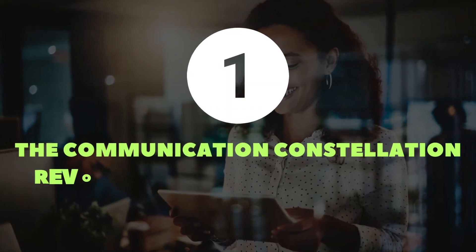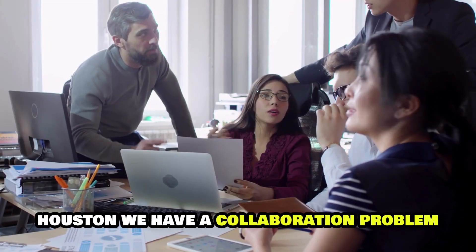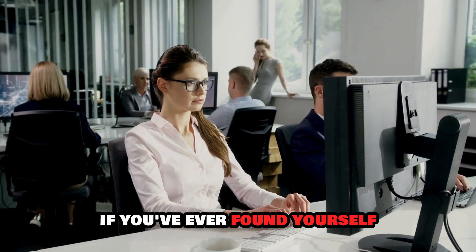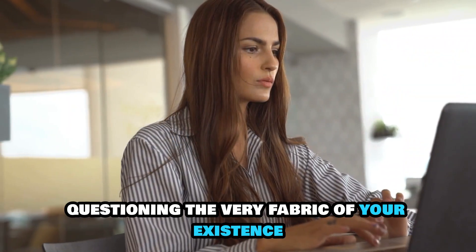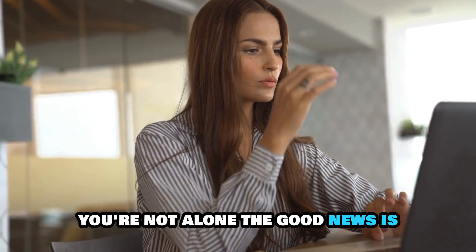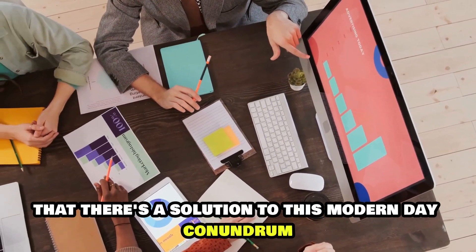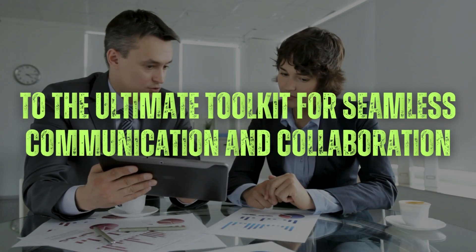Number one: the communication constellation — revolutionizing collaboration. Houston, we have a collaboration problem. If you've ever found yourself drowning in endless email chains, questioning the very fabric of your existence, you're not alone. The good news is that there's a solution to this modern-day conundrum.